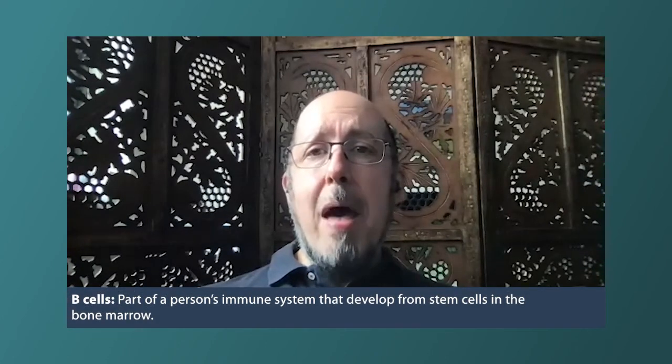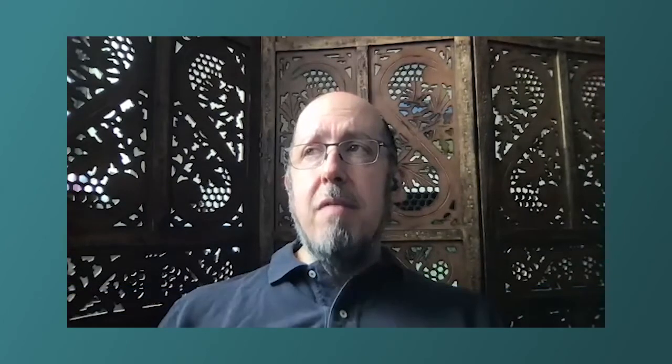It's called follicular lymphoma because the stage of lymphocyte development at which we think the cells went wrong was when they normally live inside these little nests or follicles inside of lymph nodes. People get confused — they ask, 'Is follicular like hair follicles?' — but no, it's really about the lymph node follicles. That's the stage at which we think the cells went wrong.